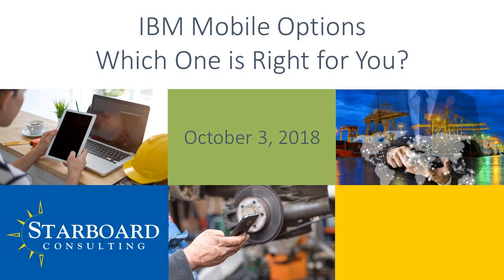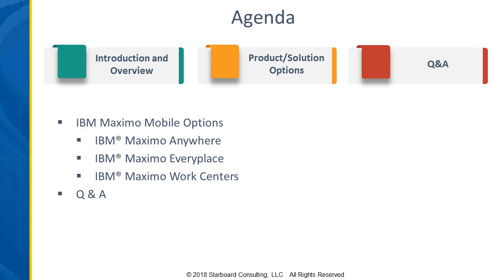Thank you, Alex. I appreciate the introduction, and thank you everyone for joining us today. We hope that you'll get some valuable information out of what we have to share. What we're going to go over today is an overview of the IBM Maximo mobile options. We are focused on the IBM products for today — including all of them in a single-hour session would be too much information.